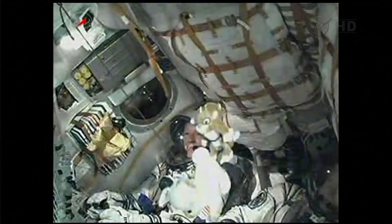Mission Control Moscow reports all parameters are normal. Second stage engines are in normal operation. The Soyuz core stage is performing as expected.